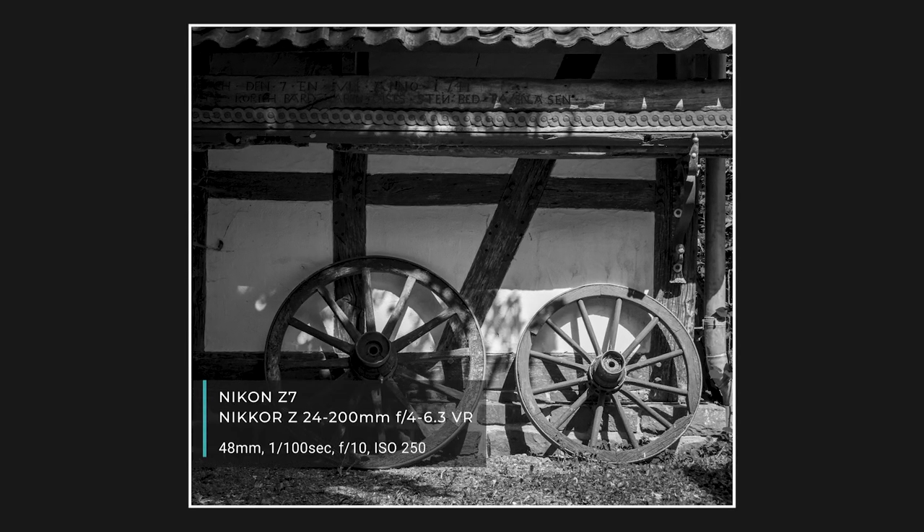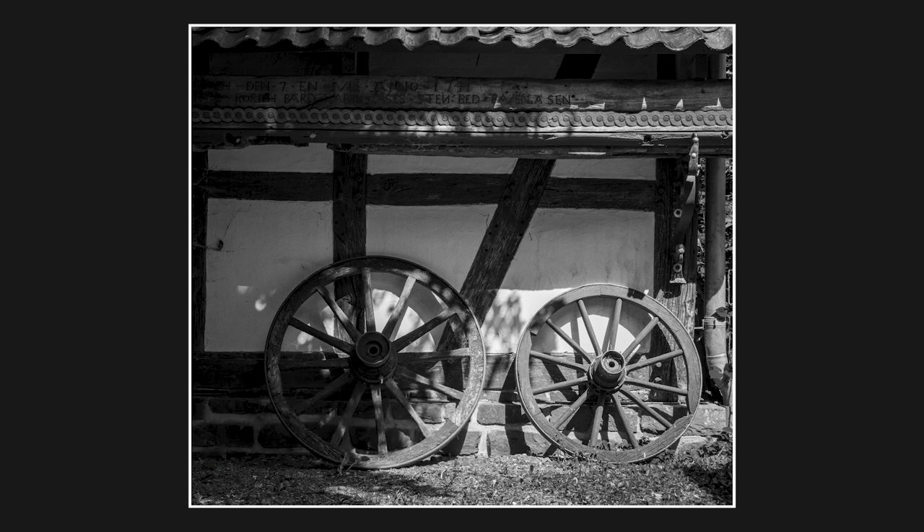This one's also at the museum in Vindek outside. There are some old stables and things there. As you can see the light's really harsh, so I've made it black and white. I quite liked how the light was shining on these two old wagon wheels — not a lot else to say about that one really, I just like the rustic charm of it. Some nice textures and nice contrast there.